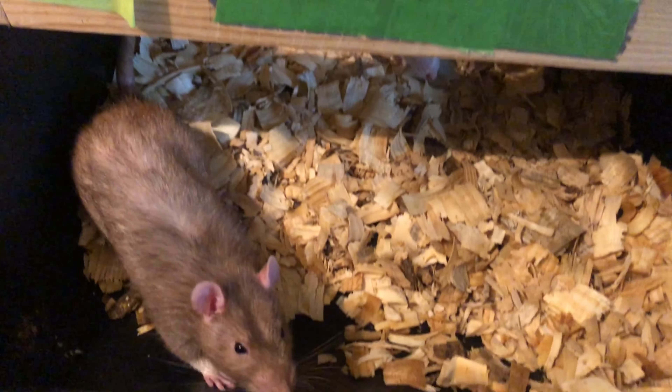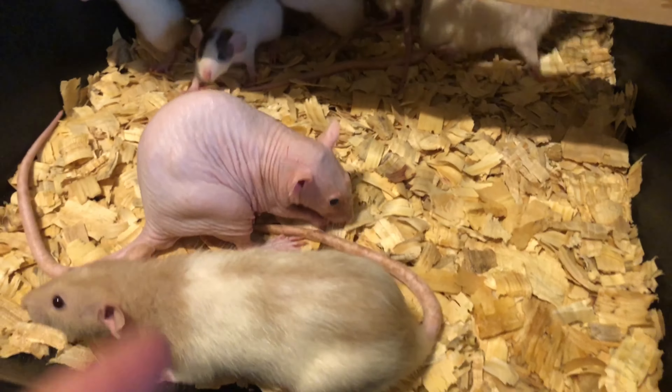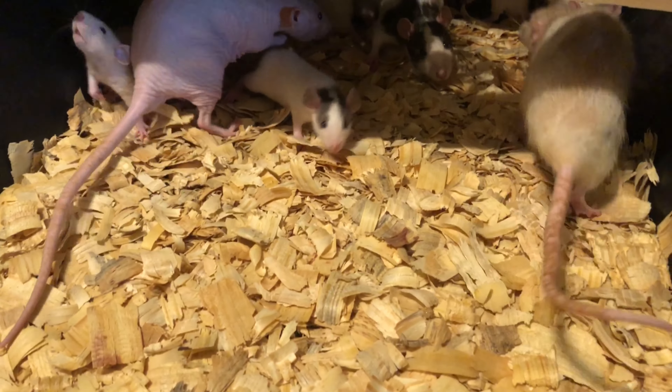A lot of rats in here. We have hairless rats that have popped up, and babies in there too.